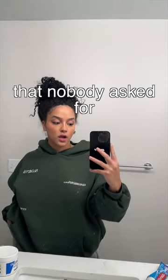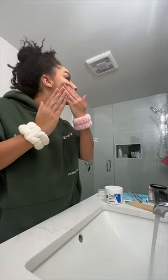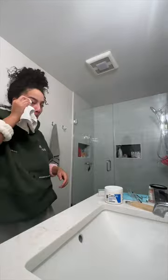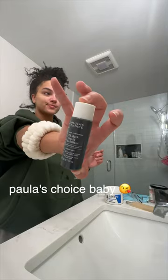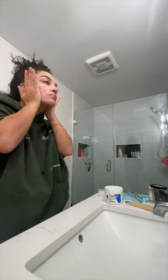Here is my skincare routine that nobody asked for and that I just randomly decided to film. I use the — I don't know — face wash to get off all my makeup, and then I use a towel because I left half the makeup on and none of it came off.